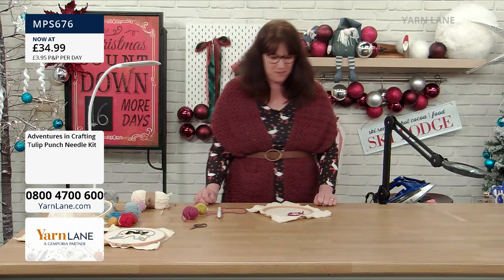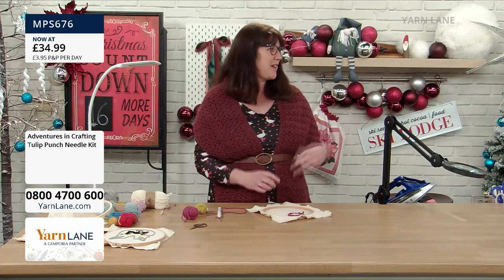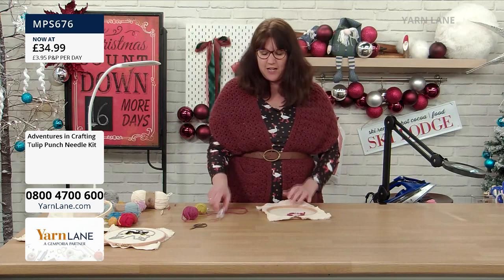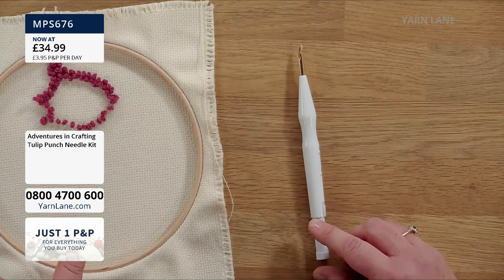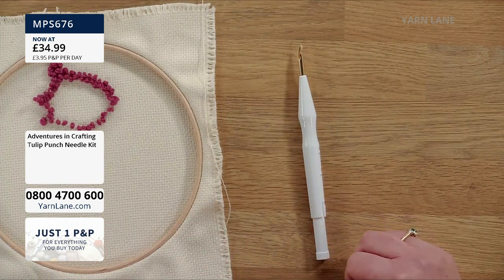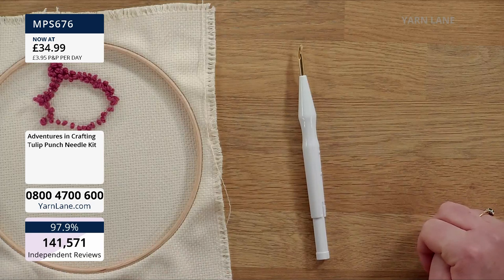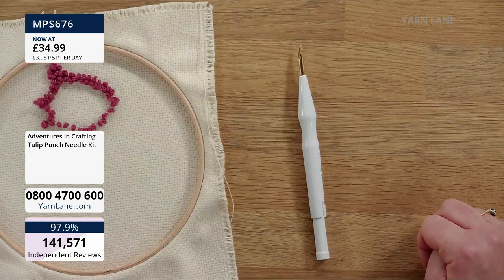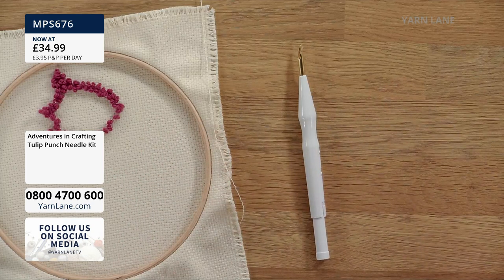Does it make a difference what yarn you use? No — you can use any yarn at all. It's a great hobby for knitters and crocheters because you can stash bust with it. With this punch needle you can use any yarn weight from double knit up to super chunky. The kit uses Aran weight, which is the best for getting started. There's also a fine punch needle for fine yarns. It doesn't have to be wool — you can use acrylic, cotton, anything.